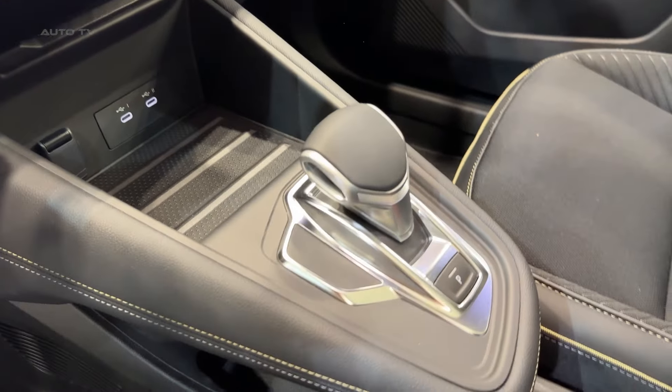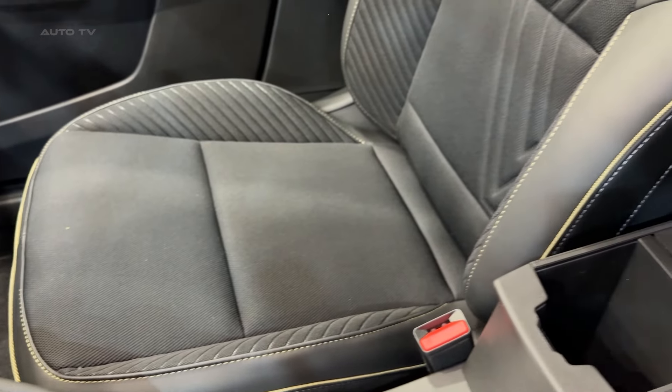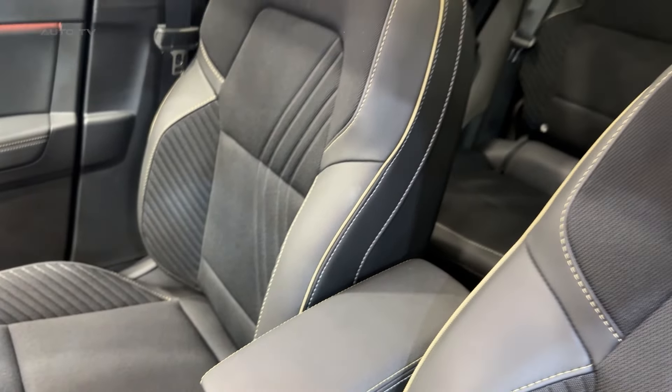But the coolest tech feature has got to be the optional solar bay glass roof. With the push of a button, it can switch from transparent to opaque. It's like magic, and it's sure to impress your passengers.